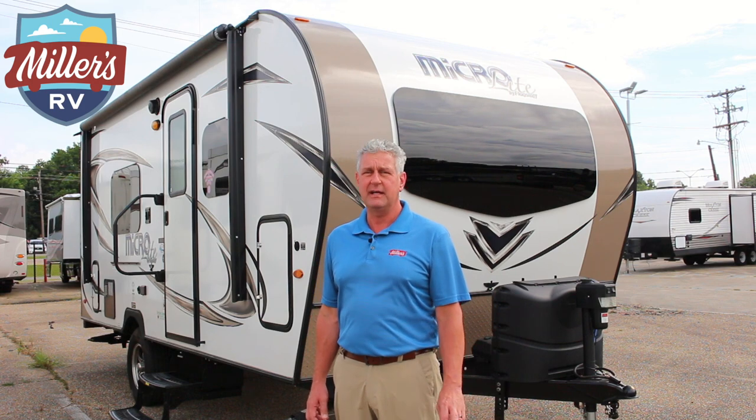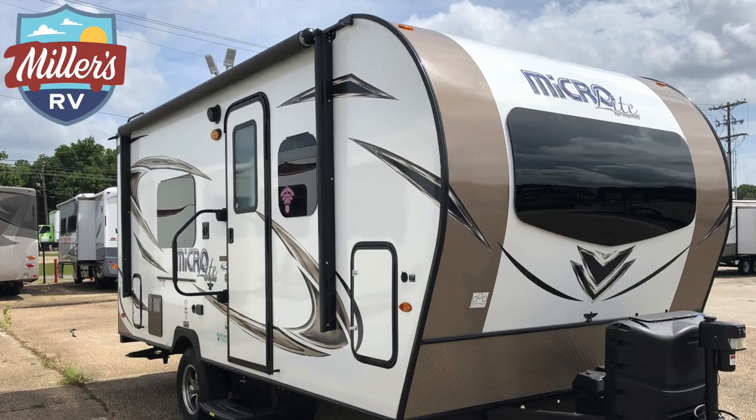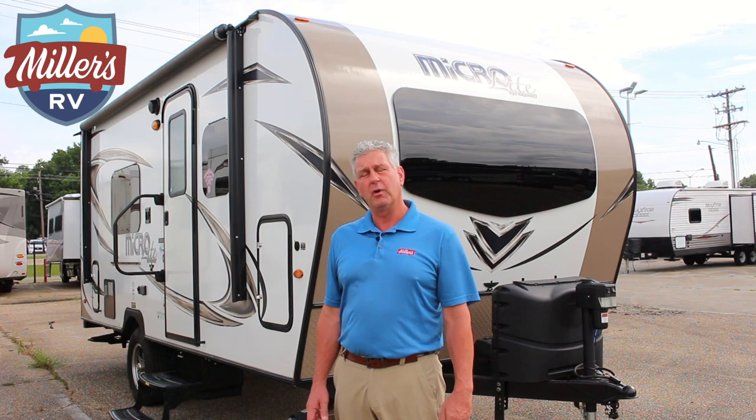This coach also has an electric tongue jack, gas-electric water heater, and an electric awning. It's a one-owner consignment unit and has probably been used only five or six times. We're going to walk inside and go over some stuff on the inside now.